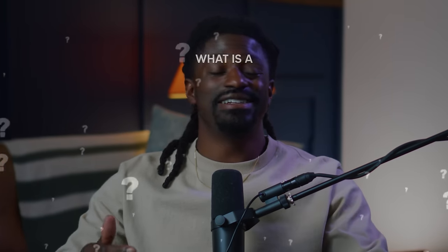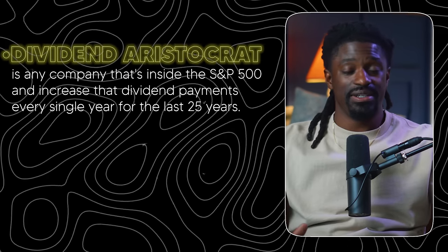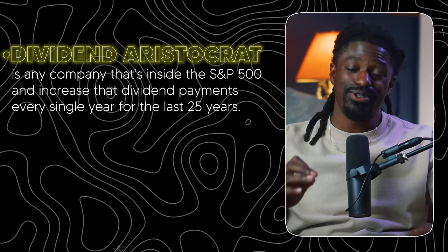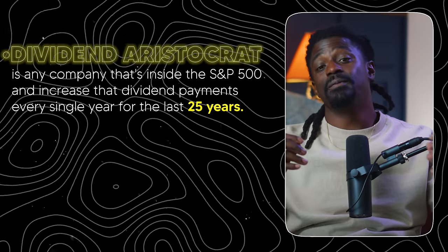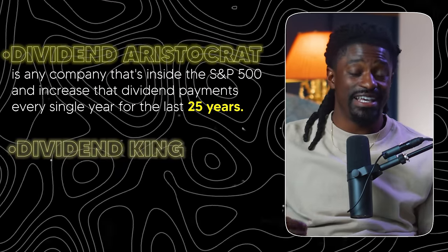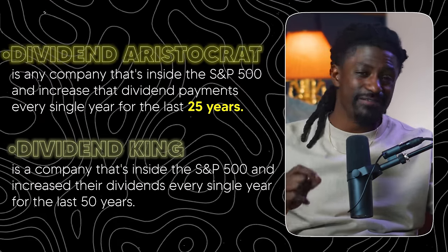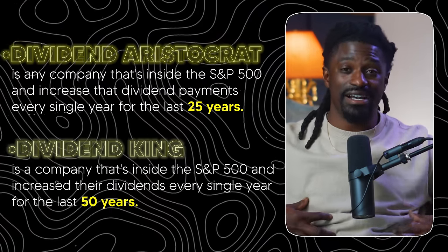Now you're probably asking yourself, what is a dividend king? First, a dividend aristocrat is any company inside the S&P 500 that has increased their dividend payments every single year for the last 25 years. A dividend king is a company inside the S&P 500 that has increased their dividends every single year for the last 50 years — that's longer than most of us have been alive. These companies have been consistently paying out dividends and passive income for 50 years — that's how you know they're rock solid.